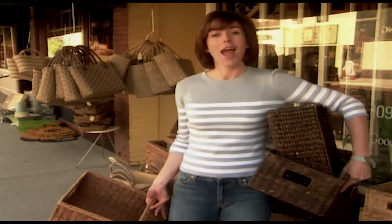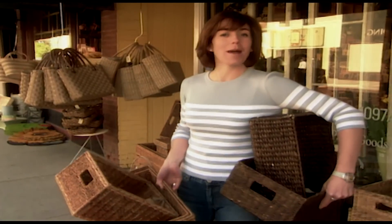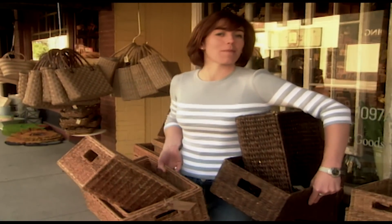After all that hard work, I'm heading inside to pay and perhaps even to grab myself a little something at the bakery next door.